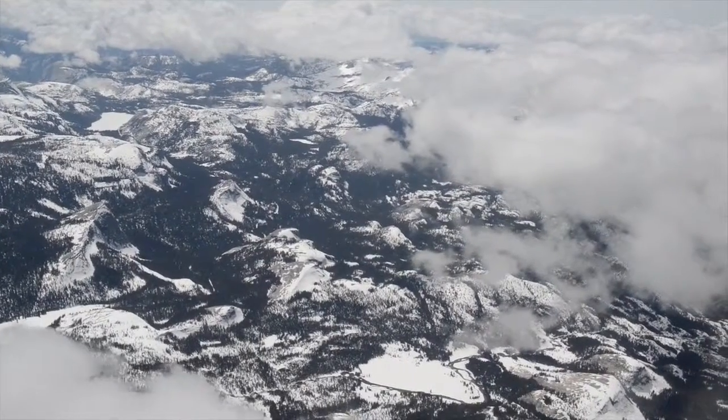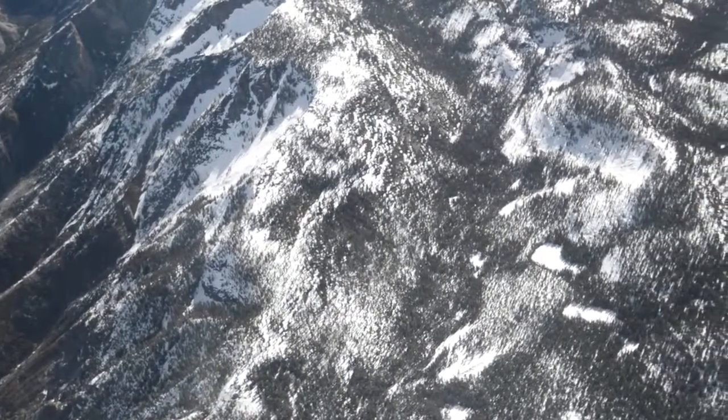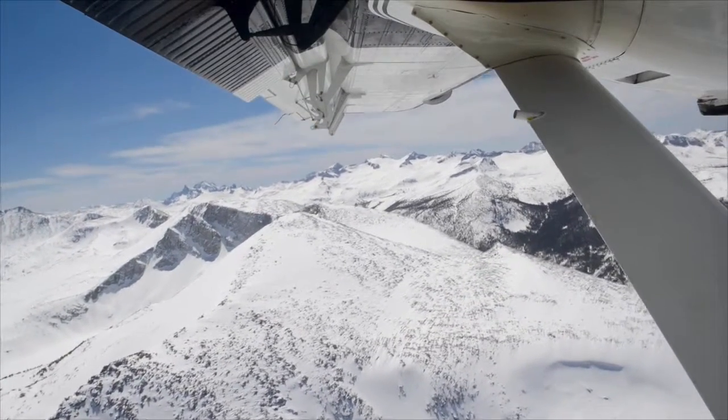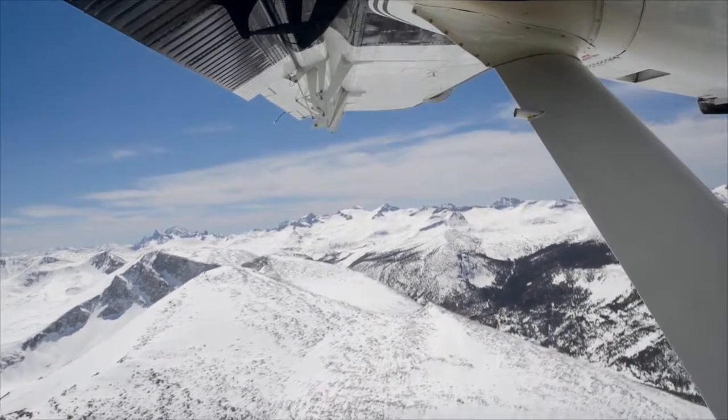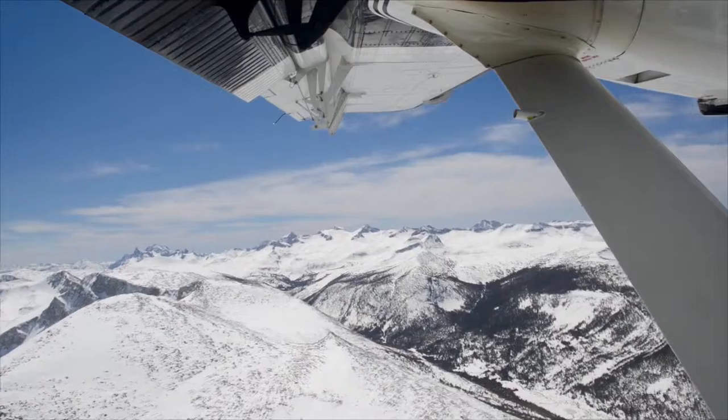The Airborne Snow Observatory gives you information on every patch of snow as to how deep it is and how fast it's melting. That's key information for water managers, for ranchers, for farmers, for boaters — the list goes on and on.